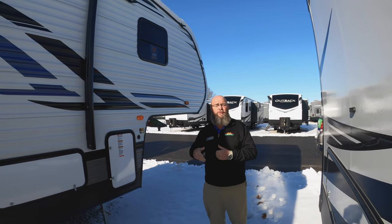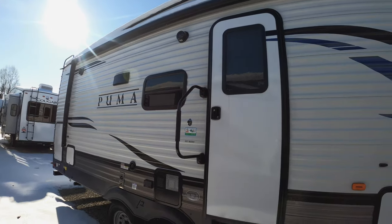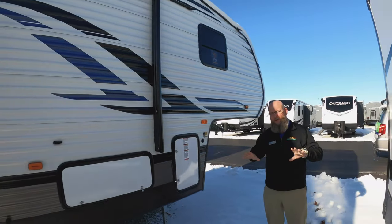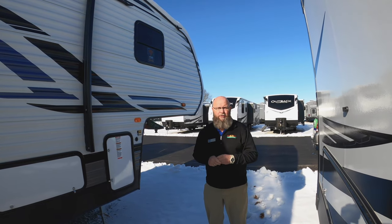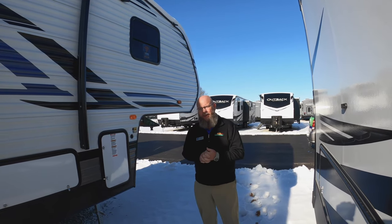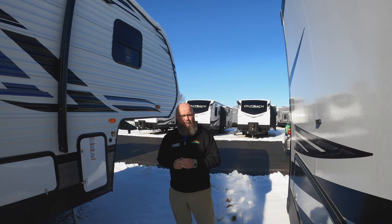Today we're going to take a look at this beautiful 2020 Puma 257 RESS fifth wheel. Absolutely beautiful. Perfect way to beat the winter blase is start thinking about springtime, start thinking about camping, and getting out and getting those things done. Great prices, great time to buy.